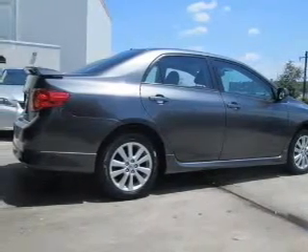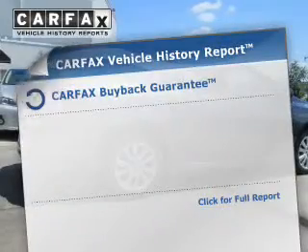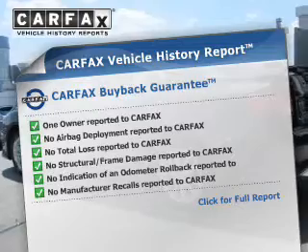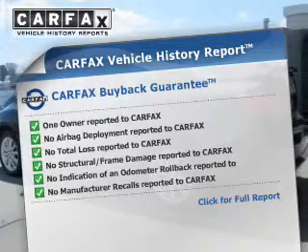Brake safely with the anti-lock braking system. Rest easy knowing this vehicle comes with a Carfax Vehicle History Report from Carfax, the most trusted provider of vehicle history information.